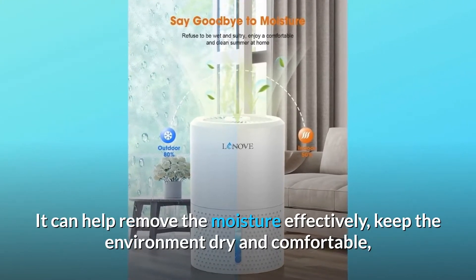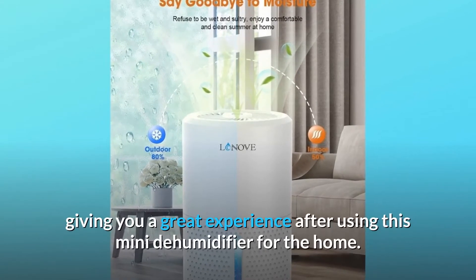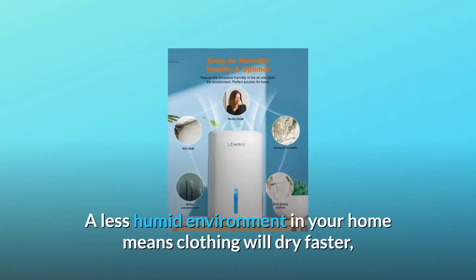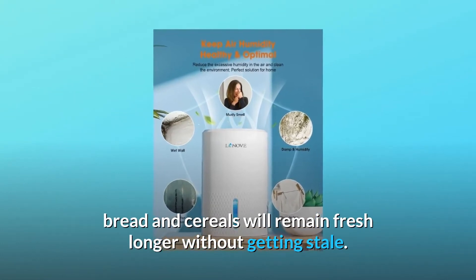It can help remove moisture effectively, keep the environment dry and comfortable. A less humid environment means clothing will dry faster, and bread and cereals will remain fresh longer without getting stale.